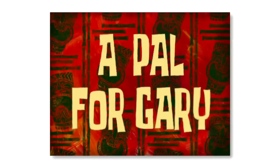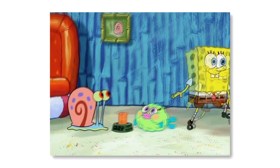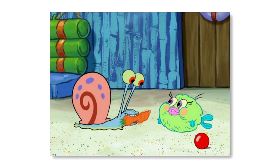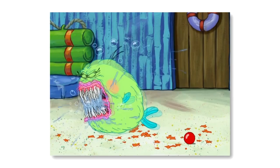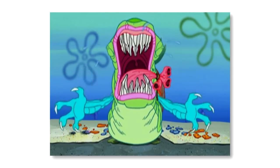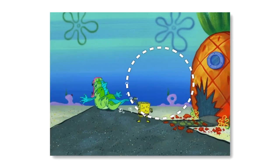In the episode A Pal for Gary, Spongebob gets Gary a new friend, completely oblivious to who this friend will eventually turn into. If you've watched this episode, you'll know that Gary's new friend, Puffy Fluffy, turns into a terrifying monster. Near the end of the episode, Gary scares the monster away from his home. During this scene, there's a shot of Fluffy fleeing from Spongebob's house — but if you take a closer look, you should notice that Squidward and Patrick's houses are completely missing.